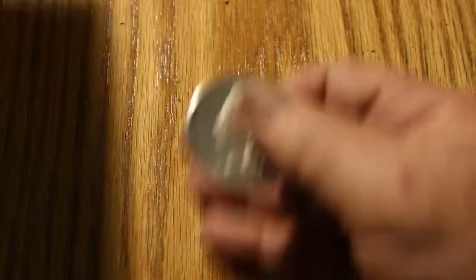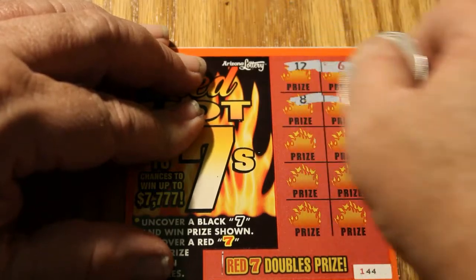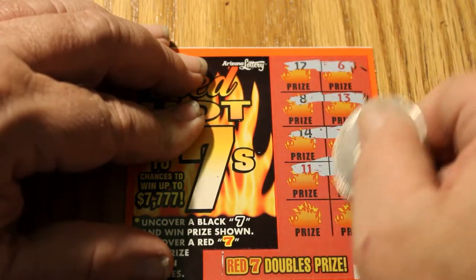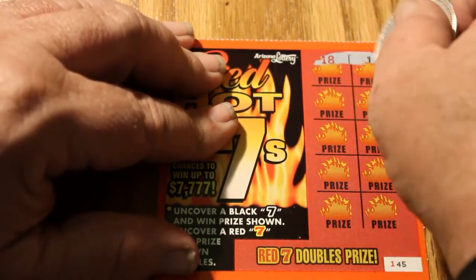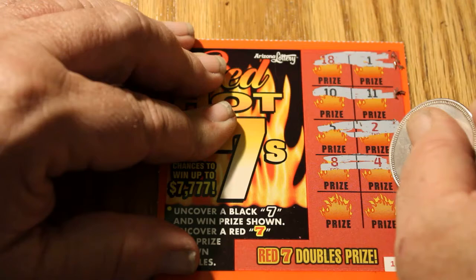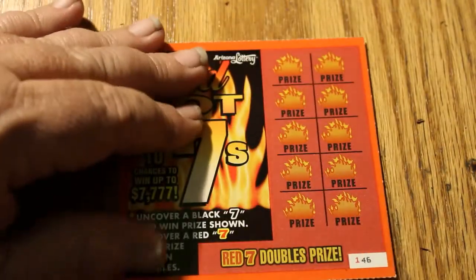Right now we're at the lottery average — half back on one ticket. So anything beyond this point, we get above the average. Not much coming up now, but we are starting to get to the point in the odds where I should start hitting something.